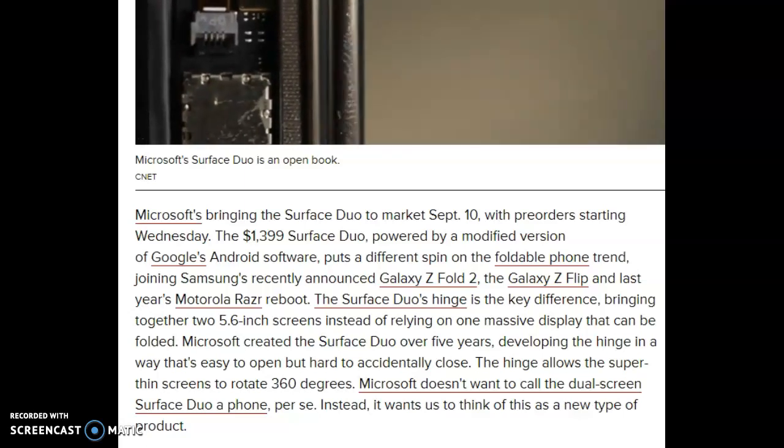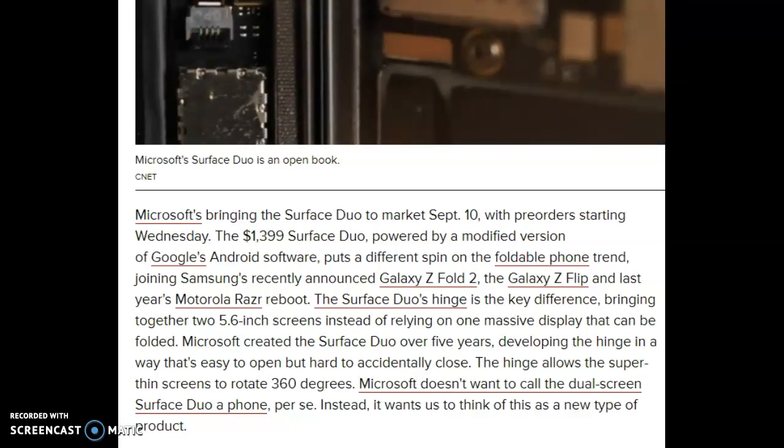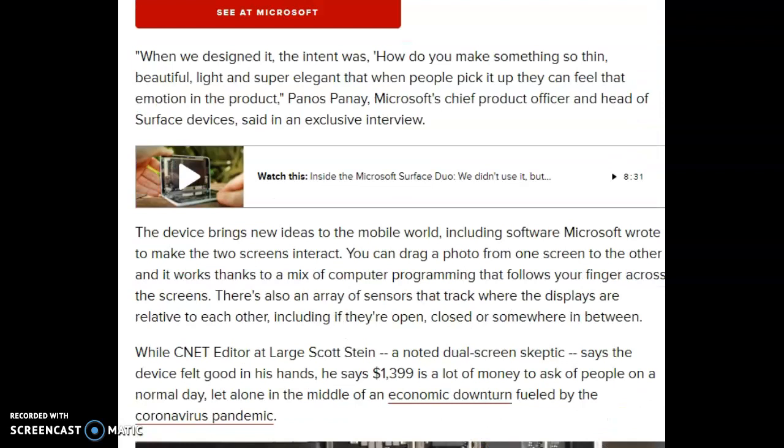Microsoft doesn't want to call the dual-screen Surface Duo a phone per se. Instead, it wants us to think of it as a new type of product. Panos Panay, Microsoft's Chief Product Officer and Head of Surface Devices, said in an exclusive interview: "When we designed it, the intent was how do you make something so thin, beautiful, light, and super elegant, that when people pick it up, they can feel that emotion in the product."